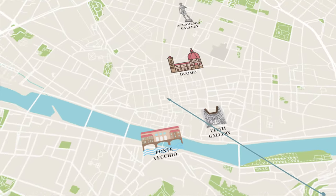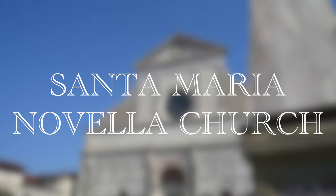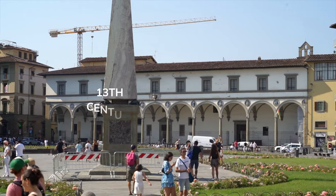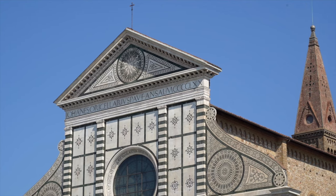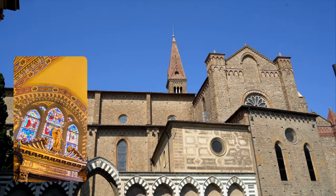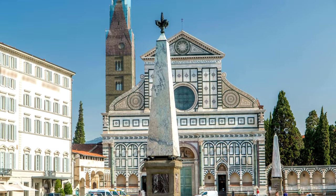Next, we're heading back near the train station to check out the Santa Maria Novella Church. This striking example of Italian Gothic and Renaissance architecture was built between the 13th and 15th centuries. Its famous facade boasts intricate marble work and a stunning rose window, making it a true architectural masterpiece. Inside, visitors can admire a wealth of art treasures and many famous frescoes — we've heard it's one of the prettiest interiors in Florence.